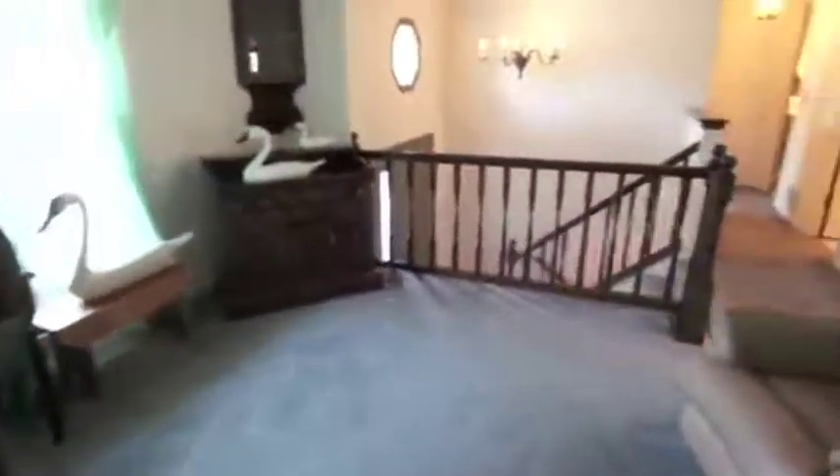Inside you will also find a charming living room, separate dining room with chair rail, wall-to-wall carpeting and neutral decor throughout.